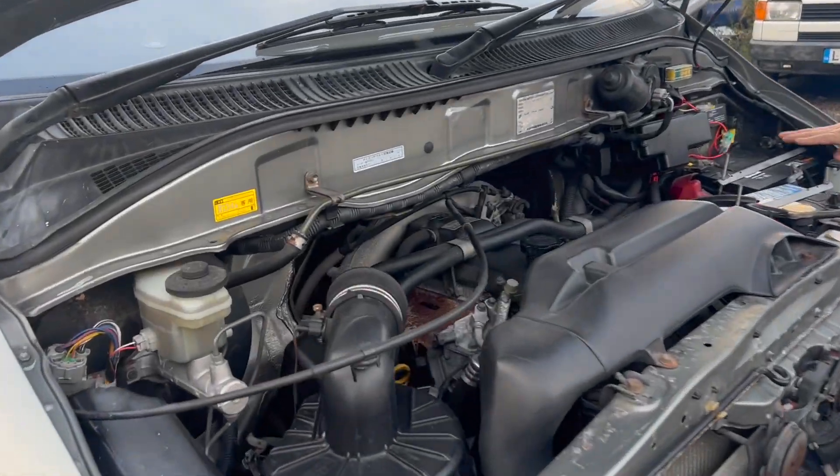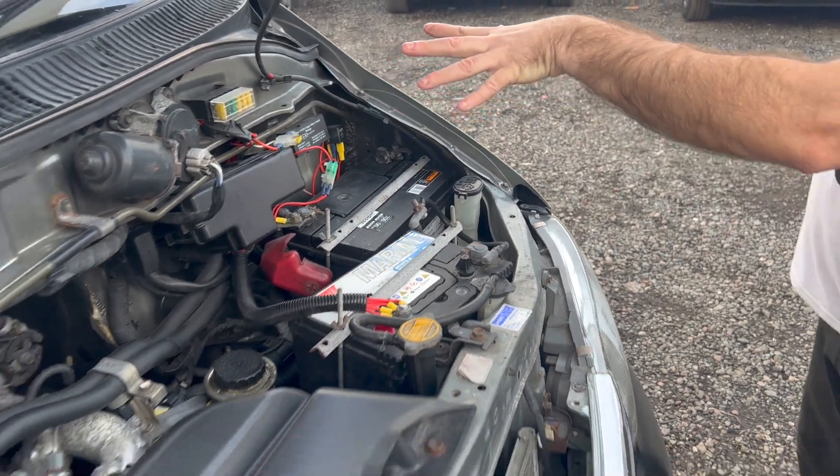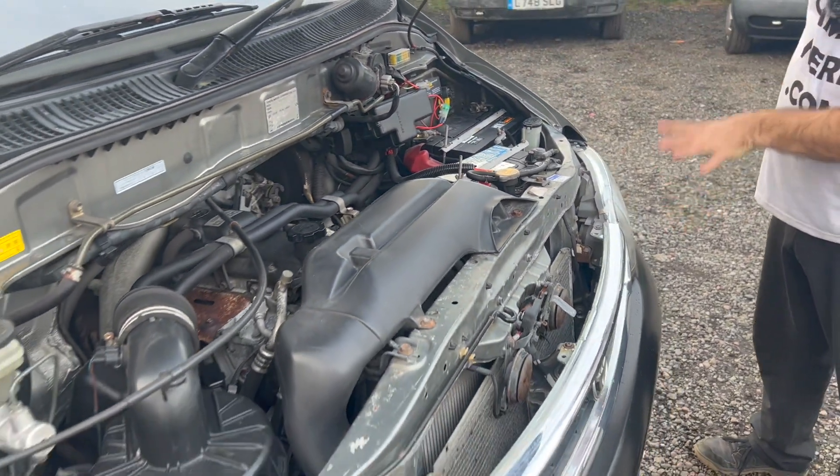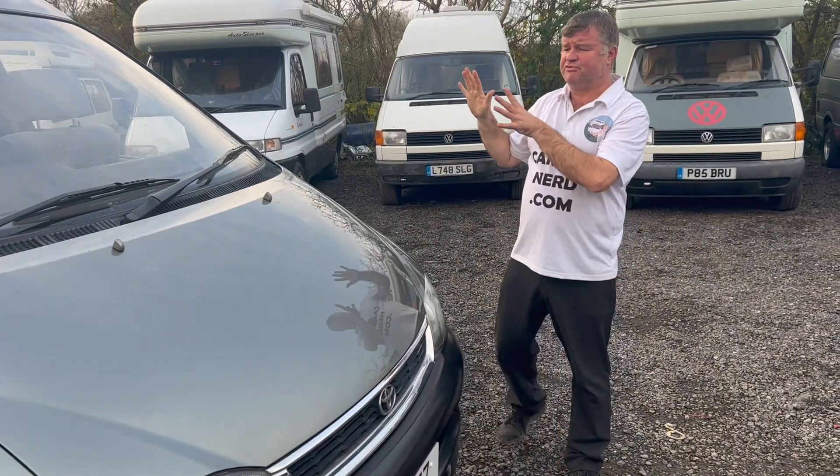So you've got the engine battery, you've got the leisure battery, you've got the split charge relay system — it's all been fitted to a good standard. And incidentally, because it's Campers of Scotland, they have done a proper conversion.